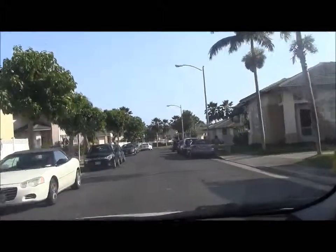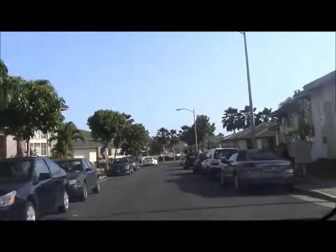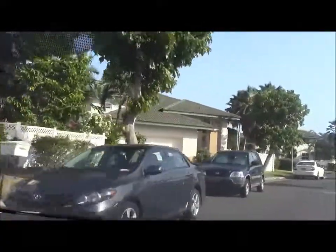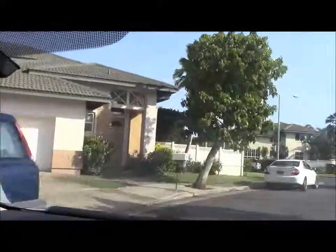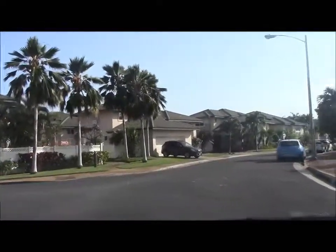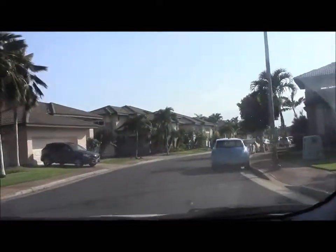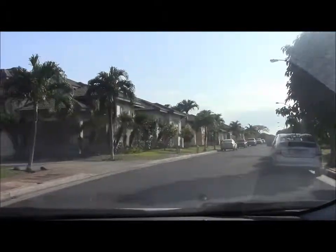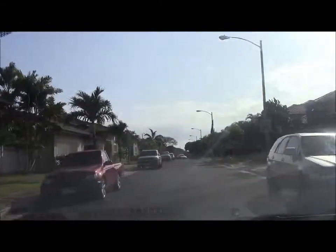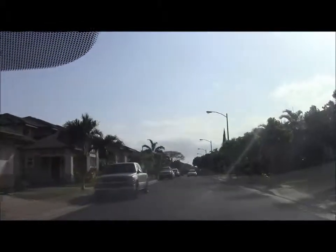If there are young kids in the household, it's very convenient to live in Ivaluni because you have this back entrance to Kapolei Elementary School. Kapolei Elementary serves the Kapolei area with over a thousand students, so they are on a multi-track year-round schedule to make sure the facility can handle that many students.